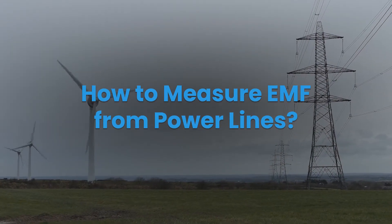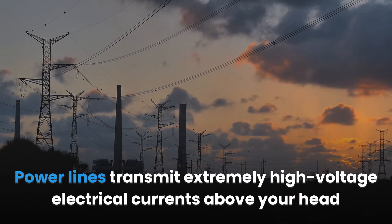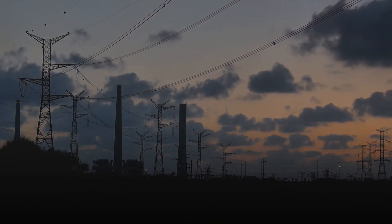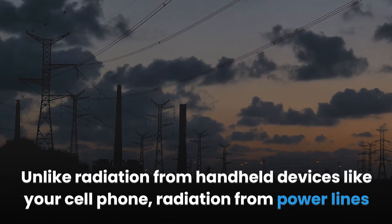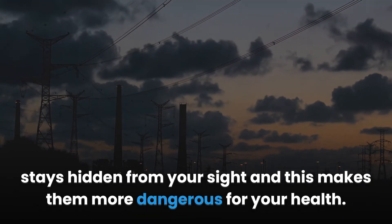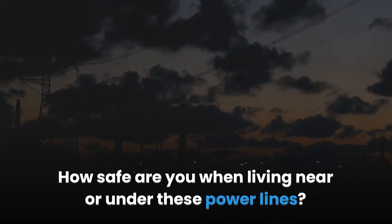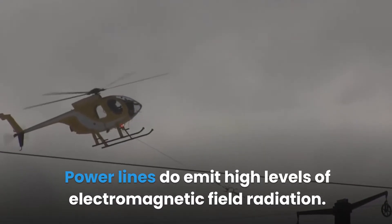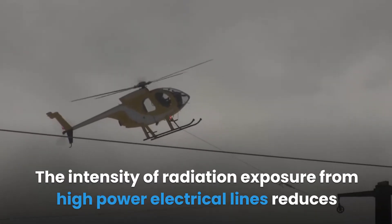How to measure EMF from power lines. Power lines transmit extremely high voltage electrical currents above your head or underground under your feet. Unlike radiation from handheld devices like your cell phone, radiation from power lines stays hidden from your sight, making them more dangerous for your health. Power lines do emit high levels of electromagnetic field radiation.